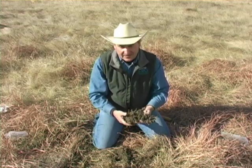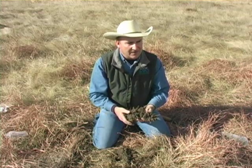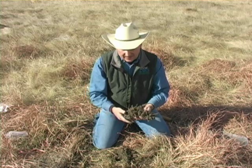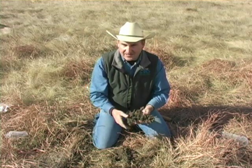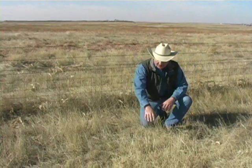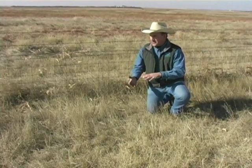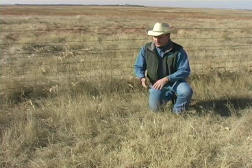Now we're going to jump across the fence and look at the east side, where we have a very low diversity plant community and much lower productivity. On the east side of the fence, we're looking at a totally different plant composition — sand dropseed, blue grama, some Kentucky bluegrass, and some crested wheatgrass. You can see the stature of the plants has decreased as well. Often what you see above the ground will be a reflection of what's underground as far as the root structure goes.